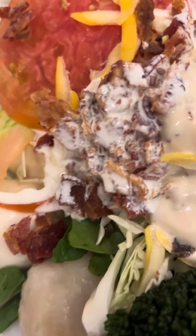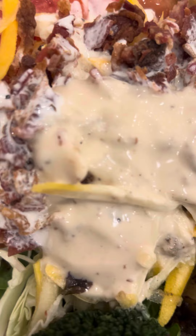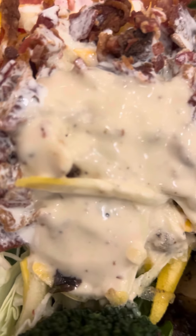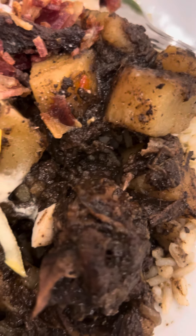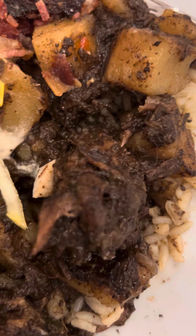Broccoli — I got bacon, ranch dressing, and blue cheese, all mixed together. And the turkey mix is off the chain. It has potatoes, carrots, peas, and gravy.